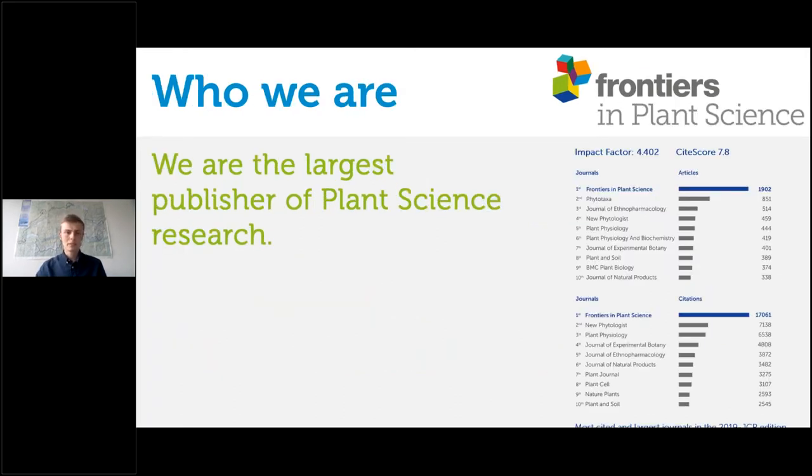Frontiers in Plant Science is the largest publisher of plant science research by quite a considerable margin, publishing by far the most articles in the plant science field. With that scale also comes citations, and those citations match the number of articles we're publishing. This results in an average impact factor of 4.4 for the journal. The sheer number of citations demonstrates the influence that Frontiers in Plant Science is having on the overall plant science community.